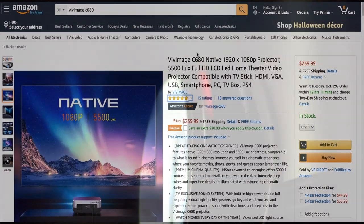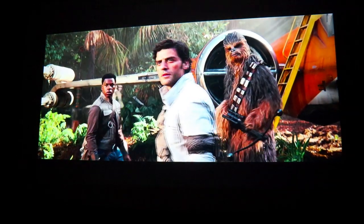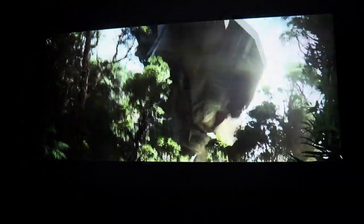At the time of this video, there's currently a coupon on Amazon that will allow you to purchase this product at a discounted rate. I've put product links in the video description box below should you wish to pick one up for yourself. So put in some popcorn, pull your favorite movie off the shelf, and give the Vivimage C680 a try on your next movie night.